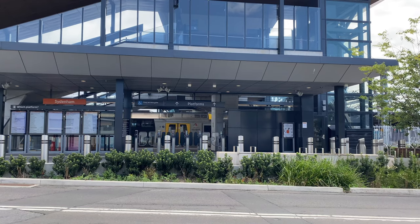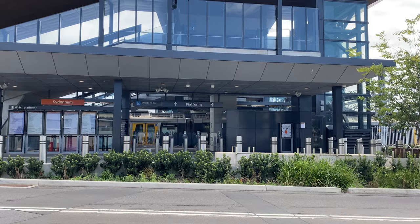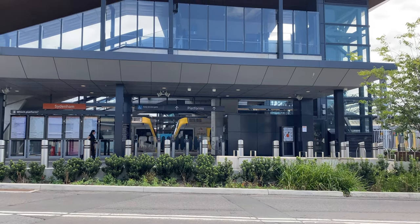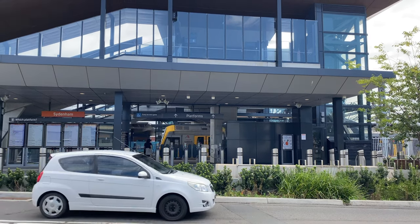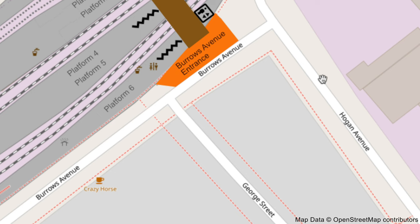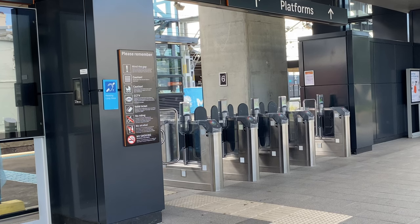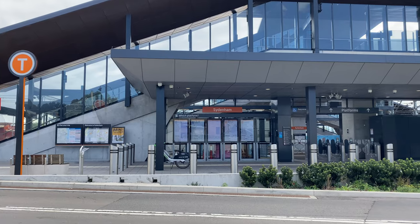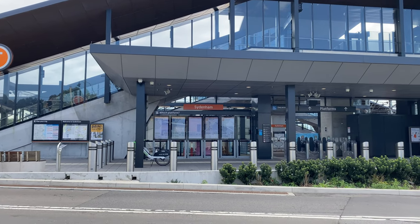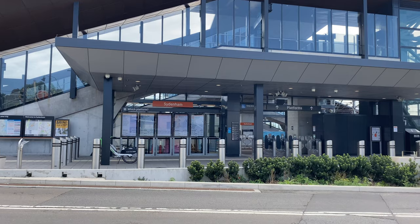Welcome to Transport Vlog. My name is Paul and I'm standing right outside the new Burroughs Avenue entrance to Sydenham Station. Let's take a look. This is the first of two new entrances that have been built as part of the Sydney Metro project, and as you can see, it's below the new aerial concourse. This new entrance is on the eastern side of Burroughs Avenue between George Street and Hogan Avenue. It quietly opened on Friday the 24th of February 2023, and I didn't even realise this entrance had come into use until I came here over a month later.